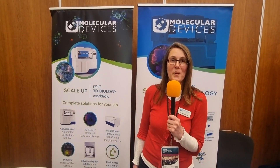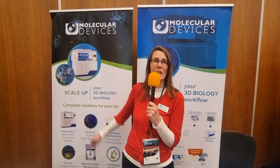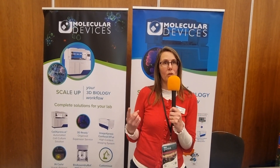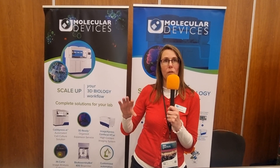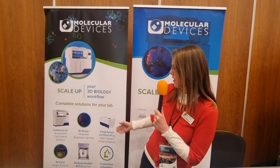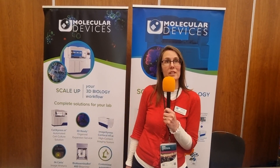What makes Molecular Devices unique so people should work with you rather than other companies? We are one of the only companies that has an integrated system like the Cell Express AI, where it's all integrated with a single software and the decisions within the workflow are data-driven. We're also the only company able to do the scale-up of patient-derived organoids.